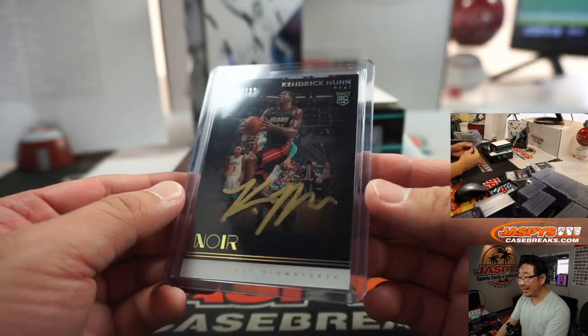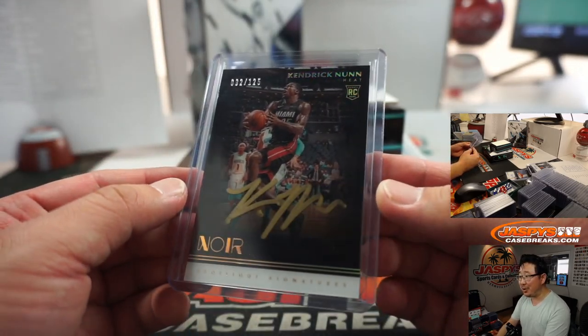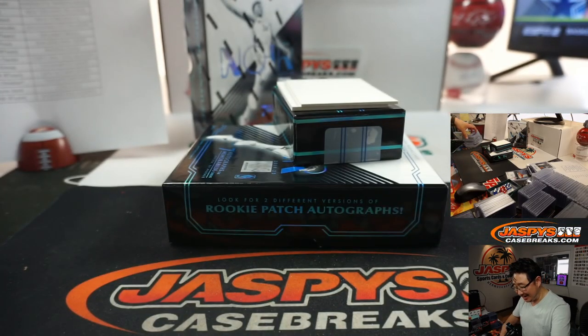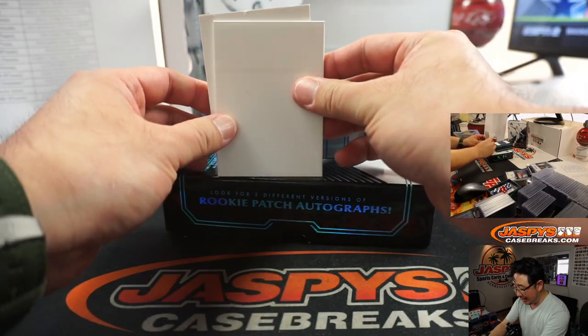I assure you we've got pretty excellent production value here at Jaspi's — these will look even better in person. Wayne, nice. And there is a redemption on the bottom.